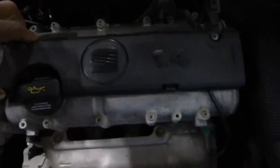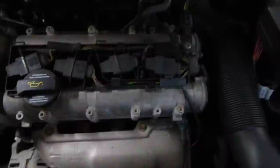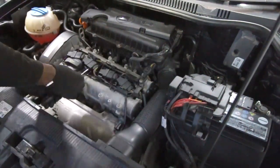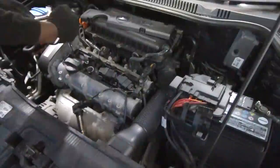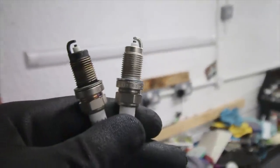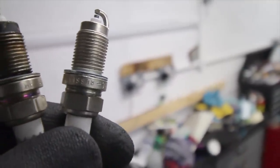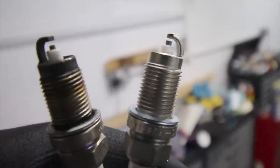We need to get the cap off and then extract the plugs and replace them. We'll take a look and see what they look like as well. The old one on the left is looking slightly worn - the gap's slightly big. The new one on the right is obviously clearly gapped but we'll check them out. The left ones are okay but they're probably due to be changed, so it's prudent to do them.